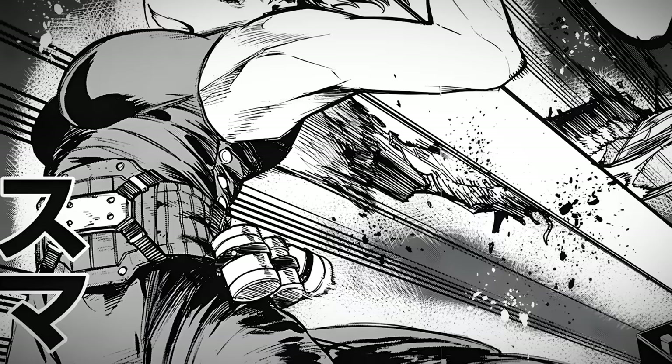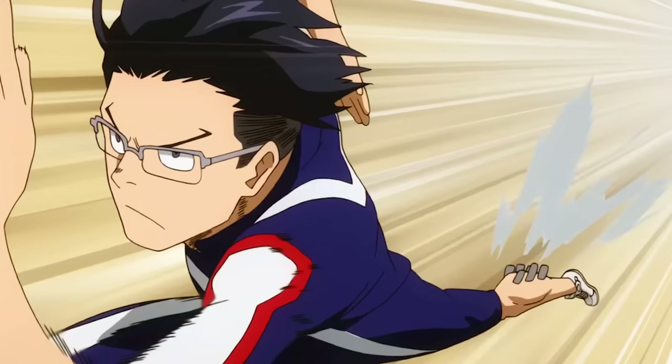In addition to conveying personality traits, roundness, rigidity, and sharpness can also be used to create a sense of movement and depth in a character's design. Roundness can create a sense of fluidity and grace in a character's movements, while rigidity and sharpness can create a sense of tension or impact. By combining these elements in different ways, character designers can create unique and dynamic characters that stand out and capture the audience's attention.